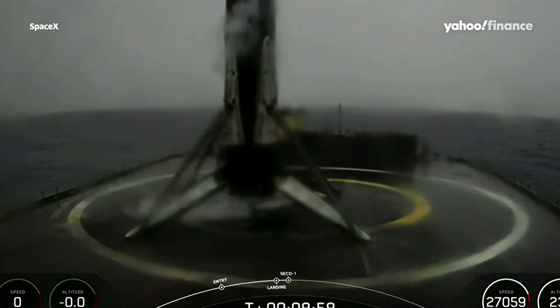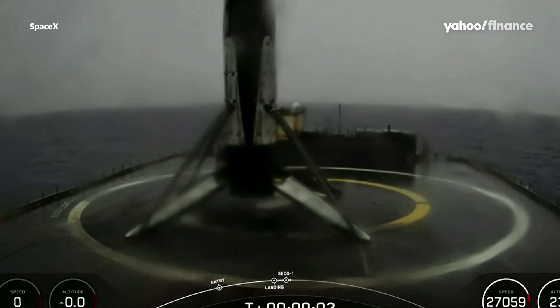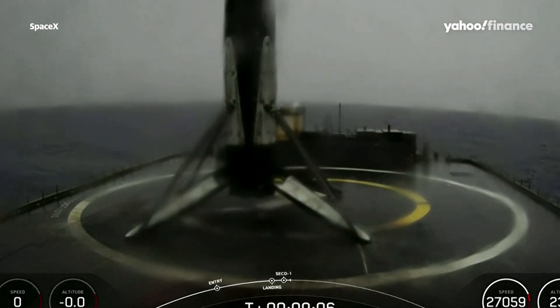There was also a call out for second engine cutoff. This is the 124th landing of the Falcon 9's first stage.